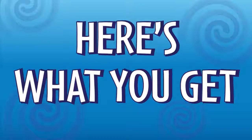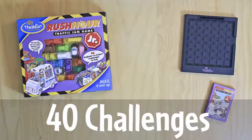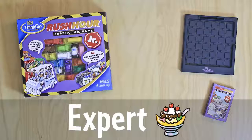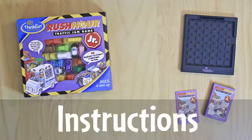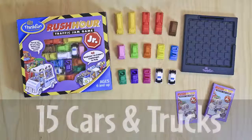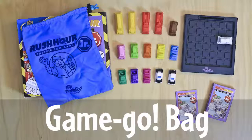Here's what you get: the Rush Hour Junior traffic grid, 40 challenge cards from beginner — one scoop — to expert — banana split — specifically designed for kids 6 to 8, solutions included. Also 15 blocking cars and trucks, one ice cream truck, and a handy game go bag great for taking on the go.